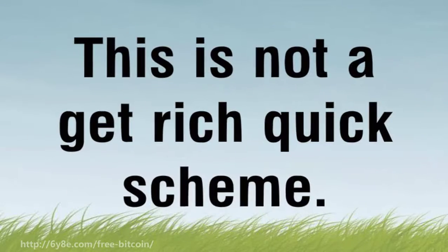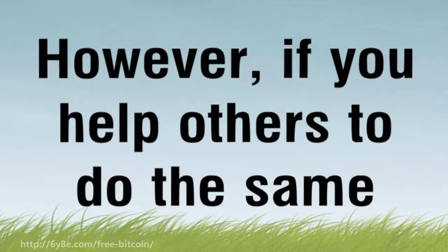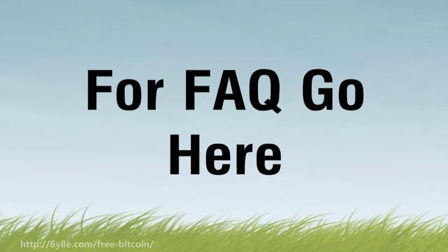This is not a get-rich-quick scheme, so you have to be patient. However, if you help others to do the same, you will be rewarded from their efforts. For FAQ, go to the link provided.